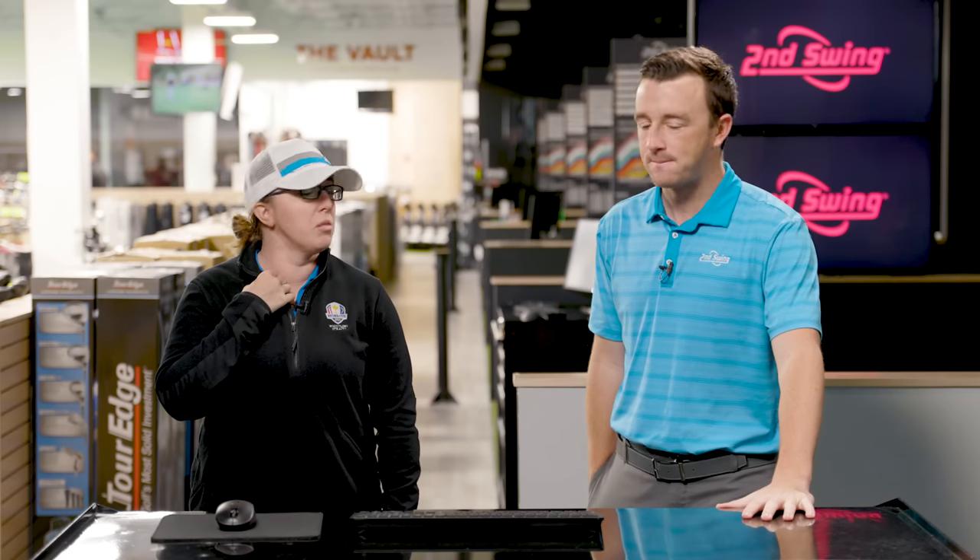The G-710 is one of the most forgiving clubs that Ping offers, so it's definitely going to have a higher MOI. It's going to be an interesting test. The I-59 has been a hot commodity as well, but it's less forgiving — more of a forged club for Ping. The lengths on these are actually the same, which is interesting, so we'll see really head-to-head what each technology gives us.